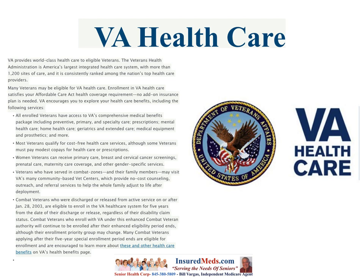VA encourages you to explore your health care benefits. All enrolled veterans have access to VA's comprehensive medical benefits package including preventive, primary and specialty care, prescription, mental health care, home health care, geriatrics and extended care, medical equipment and prosthetics, and more. Most veterans are qualified for cost-free health care services, although some veterans must pay modest copays for health care or prescriptions.